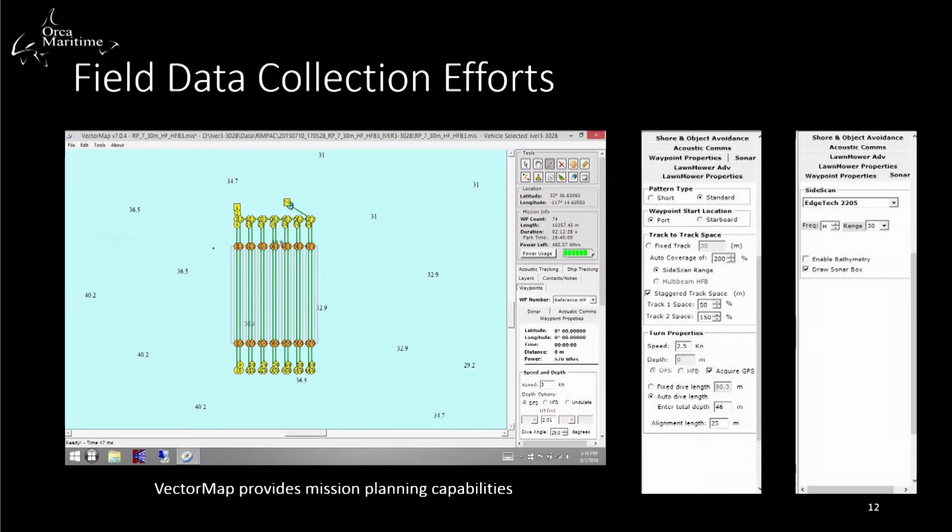This is a program called Vector Map, which we use for mission planning. Using it, we can set parameters such as vehicle speed, waypoints, and location, and it provides battery information. We set these waypoints ahead of time to save time in the field, as field operations are expensive. When operating in a hazardous environment, having a populated GIS is very important to increase situational awareness.